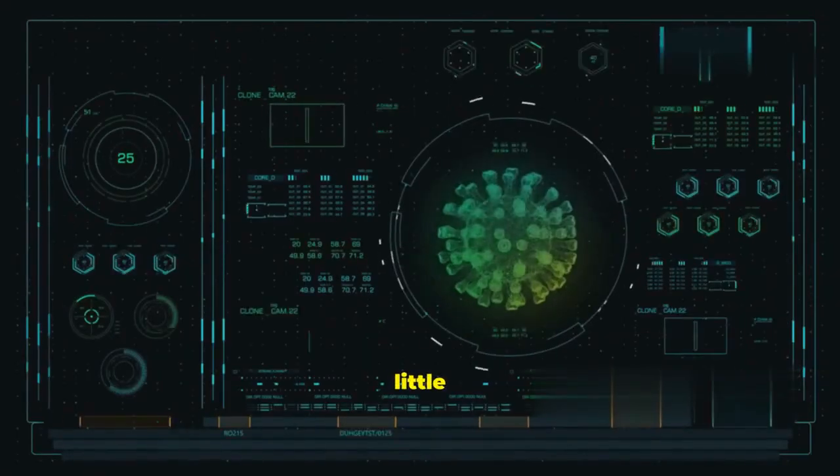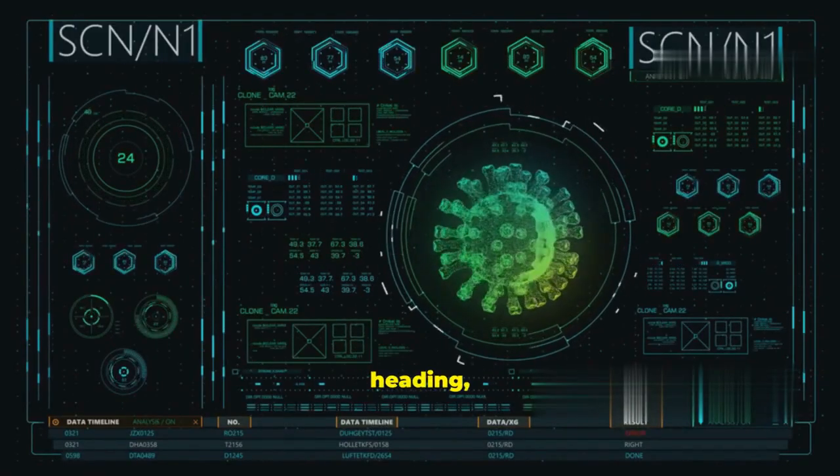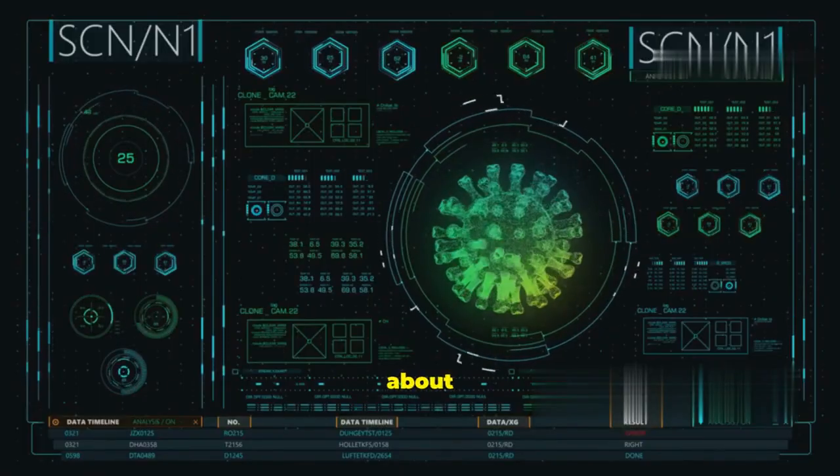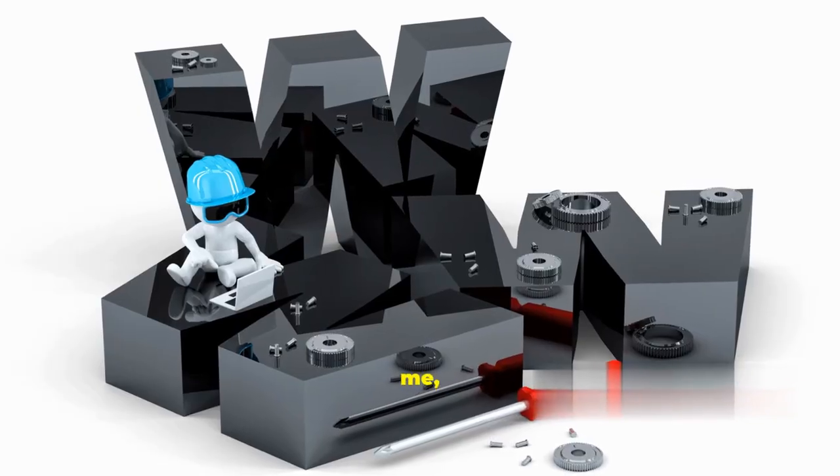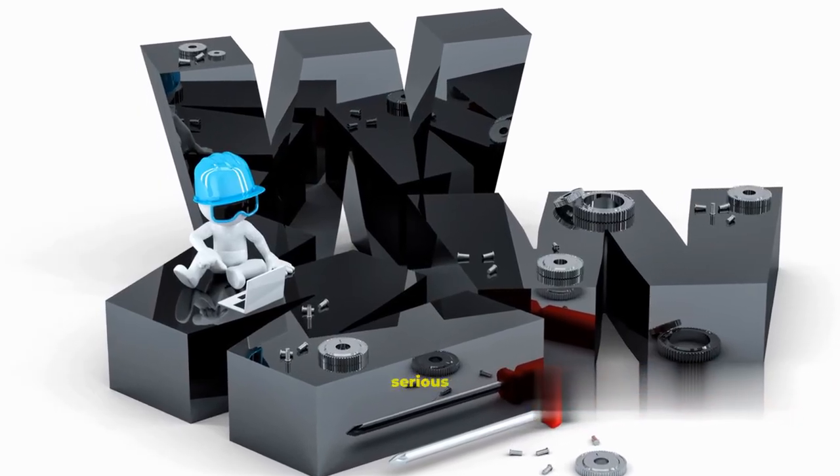Hey everyone! If you're even a little bit curious about where web development is heading, stick around, because I'm about to break down the trends you absolutely need to know for 2026. The web as you know it is about to get a serious upgrade.